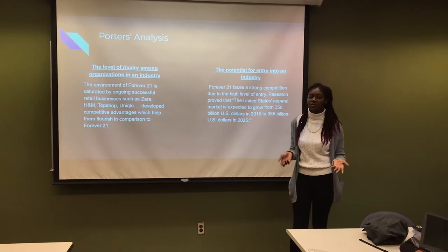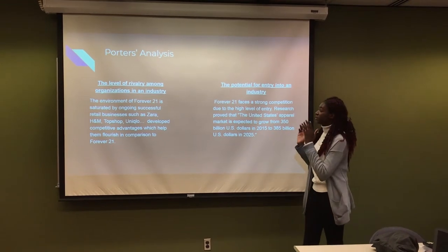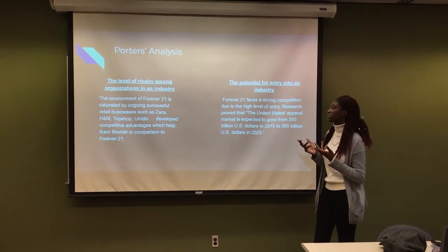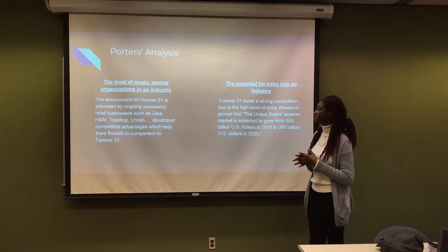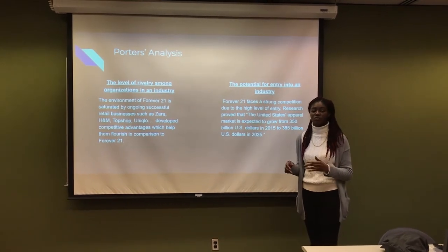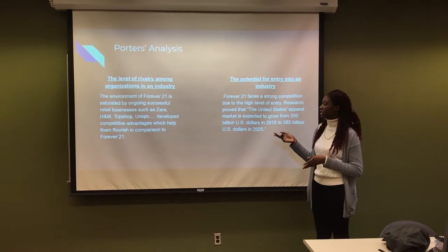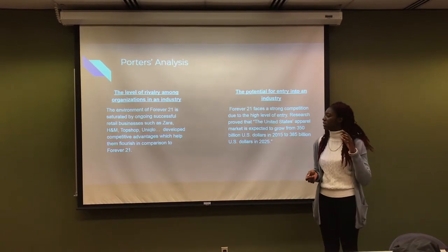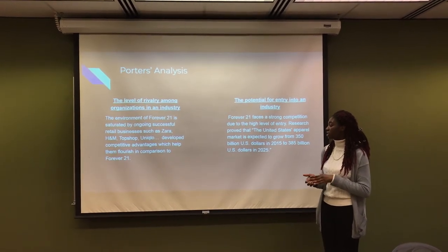The Porter analysis is a model that has been created to calculate the position in which any business is — how they're doing, how the companies are doing, and how they can survive in this business world. The first factor would be the level of rivalry among organizations in the industry. This shows how many companies are able to undercut other companies by using their competitive advantage. The environment of Forever 21 is saturated by ongoing competition with businesses such as Zara, H&M, and Uniqlo, which have developed many competitive advantages to flourish in comparison to Forever 21.